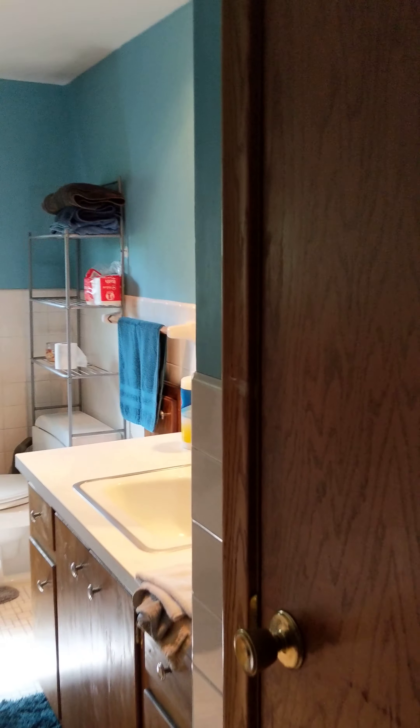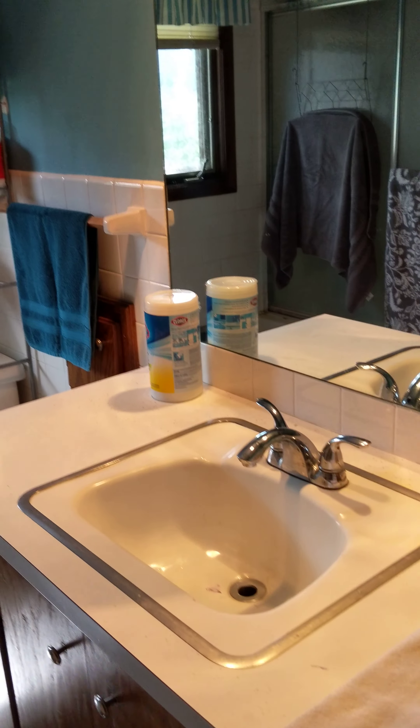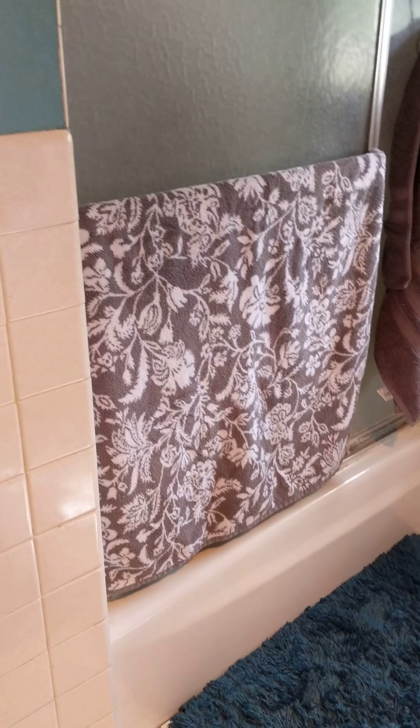There's a linen closet, a big mirror, and a nice big tub shower.